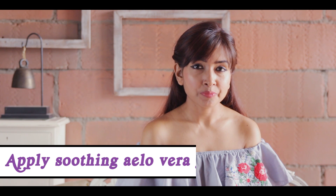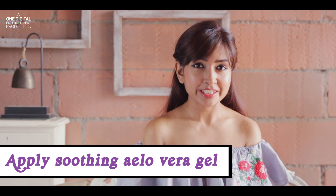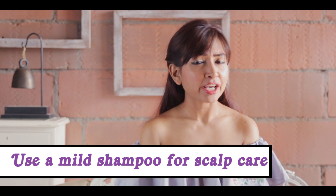Moving on, instead of applying a regular moisturizer, you can use something like an aloe vera gel. This is going to be very soothing on the skin. Ghamoria can happen anywhere — you can even have these problems inside your hair, on the scalp. So instead of itching and wondering what to do, all you need to do is use a mild shampoo regularly.